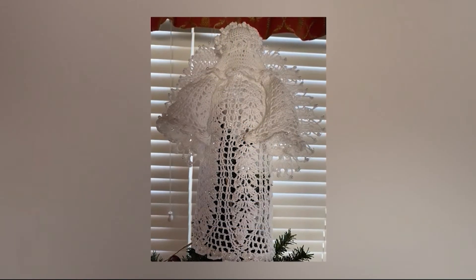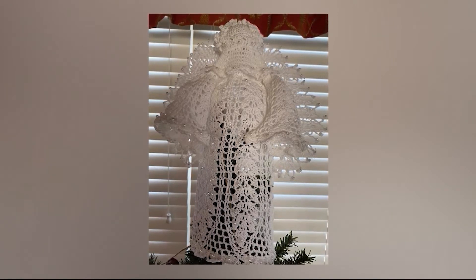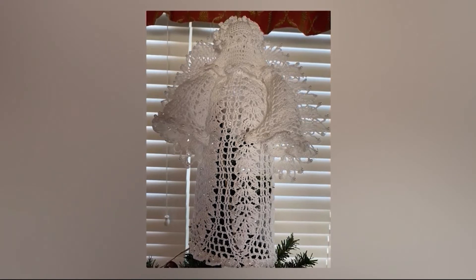Check out this beautiful hand-crocheted angel. Don't see many decorations like this one. Char Snelling posted this picture to our Facebook page. This angel adorned with pearls was crocheted by Char's 91-year-old cousin. Char says her cousin hand-starches the angels herself with sugar. That's interesting.